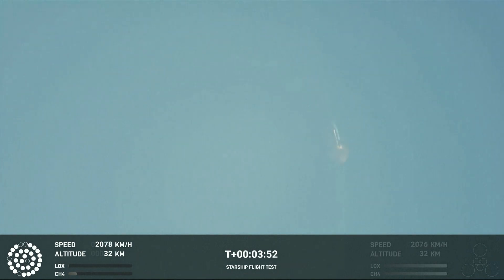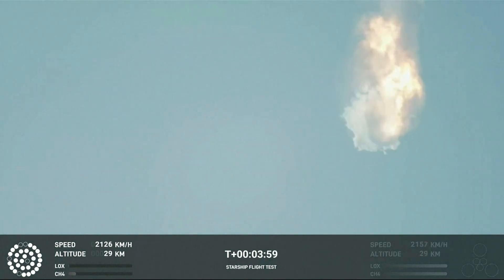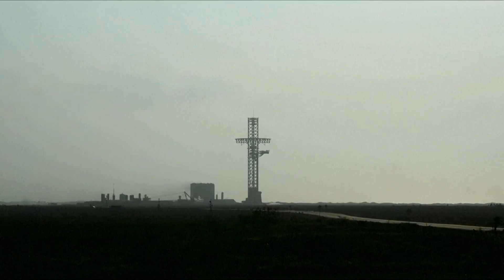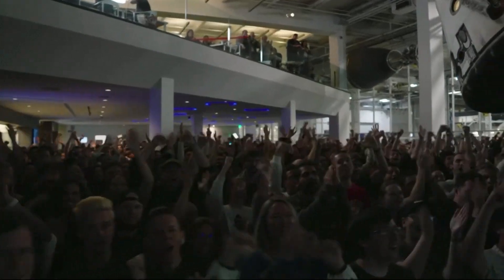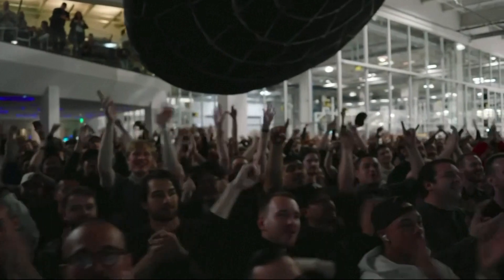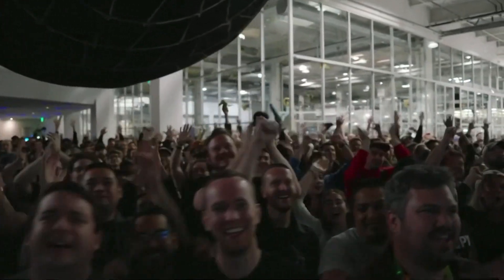It does appear to be spinning, but I do want to remind everyone that everything after clearing the tower was icing on the cake. And there, as you saw, as we promised, an exciting end to the Starship inaugural integrated test flight. Everyone here absolutely pumped to clear the pad and make it this far into the first integrated test flight.